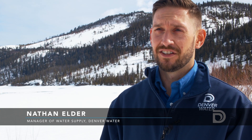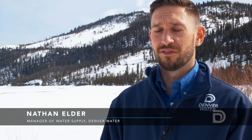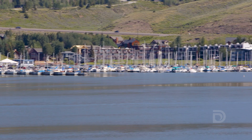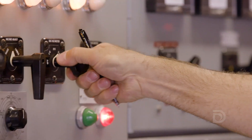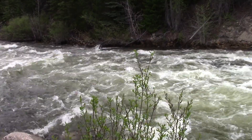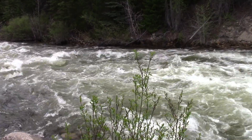Managing Dillon is really challenging because our primary goal is to fill the reservoir for water supply for the Front Range. But we have other goals — managing water levels for marinas, tourism, fishing, and hydropower. Along with those goals, we're trying to manage for high flows on the Blue River, and that's the tricky part.